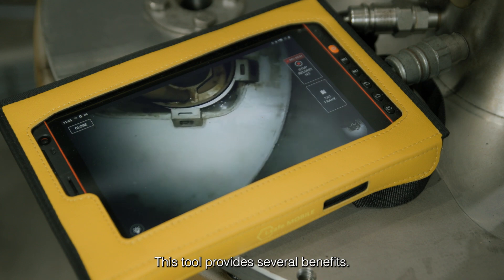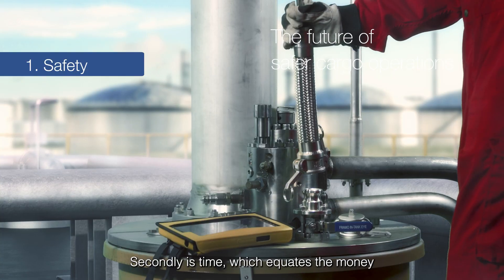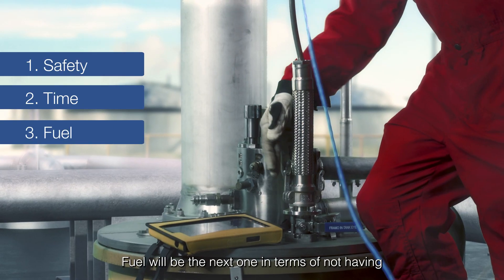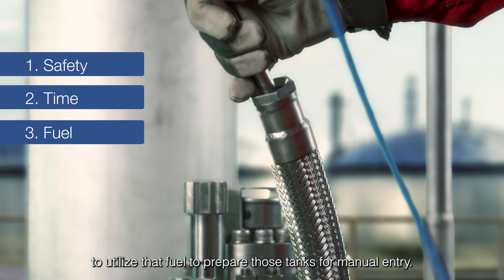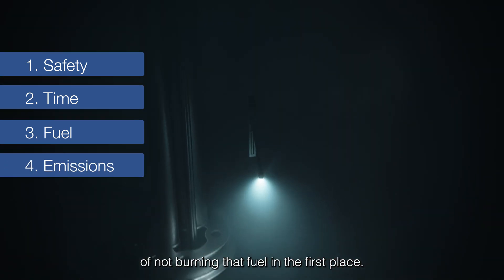This tool provides several benefits. The first benefit is safety — that would be my number one. Secondly is time, which equates to money, and not preparing tanks for manual entry. Fuel would be the next one, in terms of not having to utilise that fuel to prepare those tanks for manual entry. And then the emissions benefit of not burning that fuel in the first place.